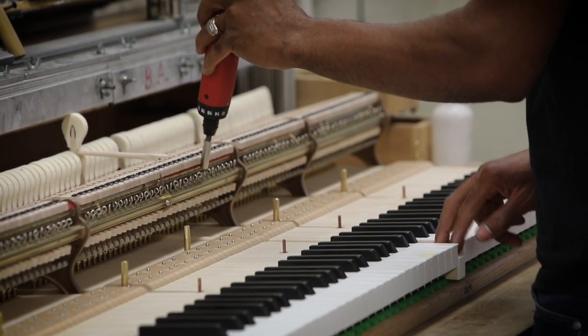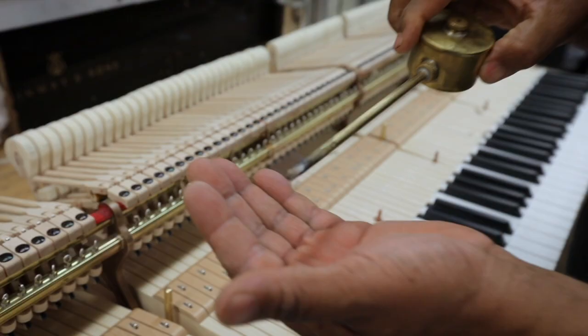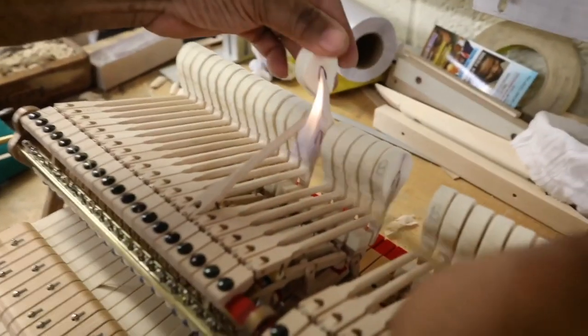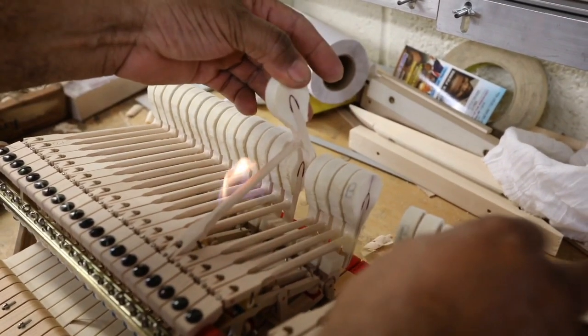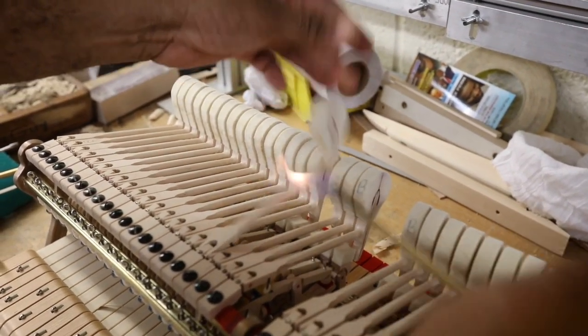An average piano has anywhere between eight to twelve thousand moving parts, and while pains are taken to prepare a piano for transport, they are delicate. When they've traveled across the continent or even the world to get to us, we know that we can make further adjustments to ensure optimal performance. It's the right way to do things.